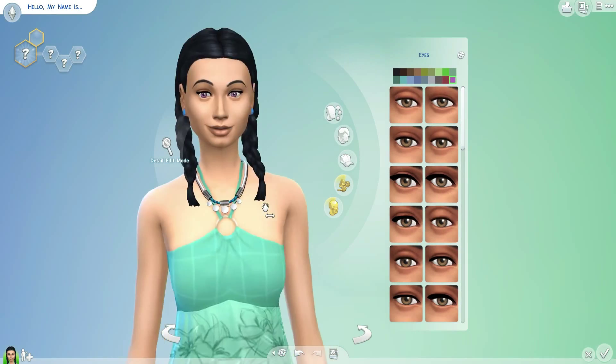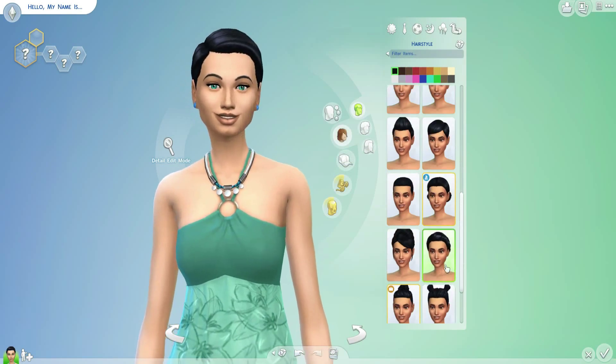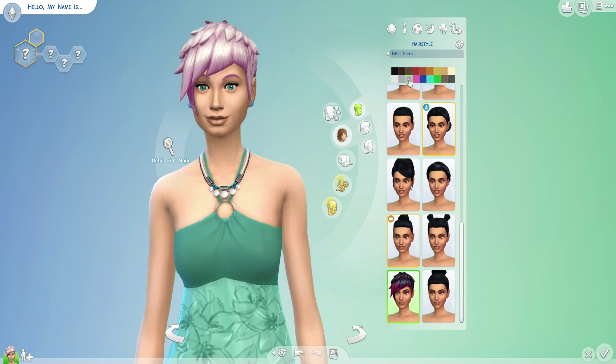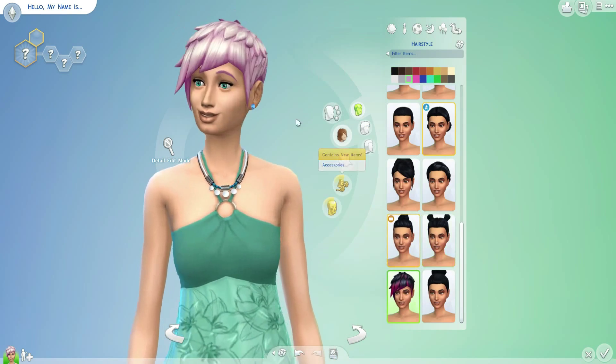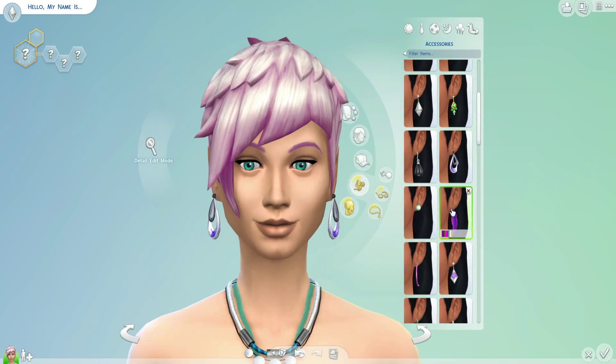I was kind of leaning towards the girl in the green dress and I just want to keep my options open. So I kept backspacing and stuff. This is me fiddling with her right now because I thought she was rather cute. I don't think I ended up actually messing with her skin tone for some reason, although I did with the second Sim.